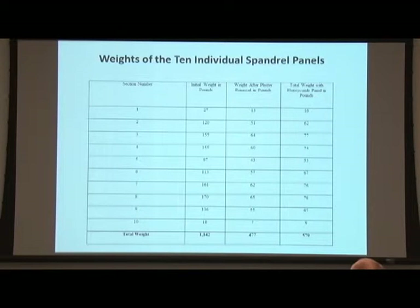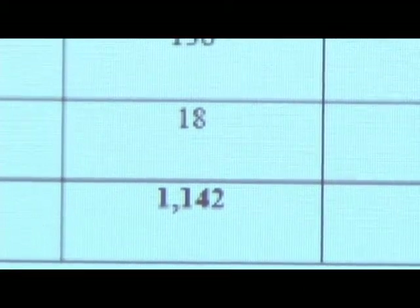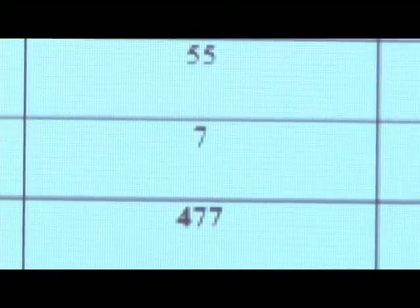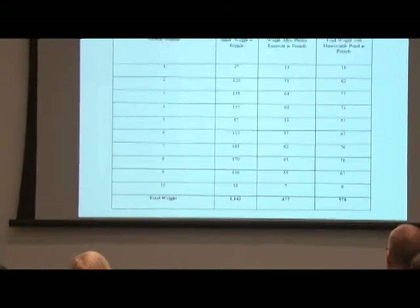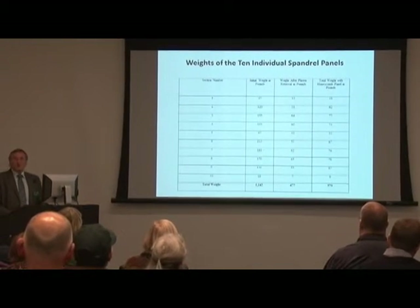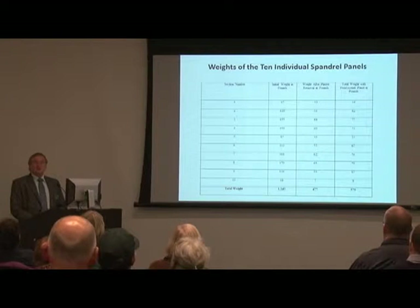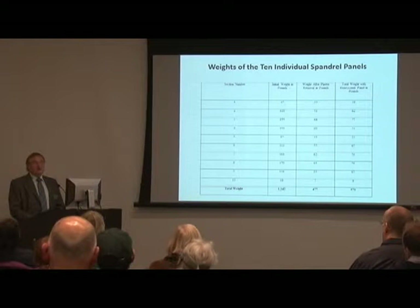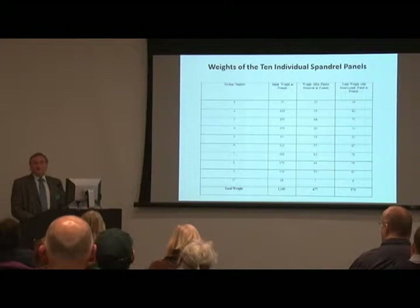And here's what these things actually weighed. Look at the total weight in this column. Before we started, the arch weighed over 1,100 pounds. And after we finished, only 477 pounds — so that's over 600 pounds of plaster that came off. The next column is the total weight after we put the mounting boards on. Some of these pieces went down from, say, 170 pounds down to 78, which made them much more manageable. They are now easier to move around — two people can handle them. It's much safer. If you had to go up high with these things, there was less danger. And it also made it easier to make it a temporary installation — we didn't have to hire masons to install it; our art handlers could do that.